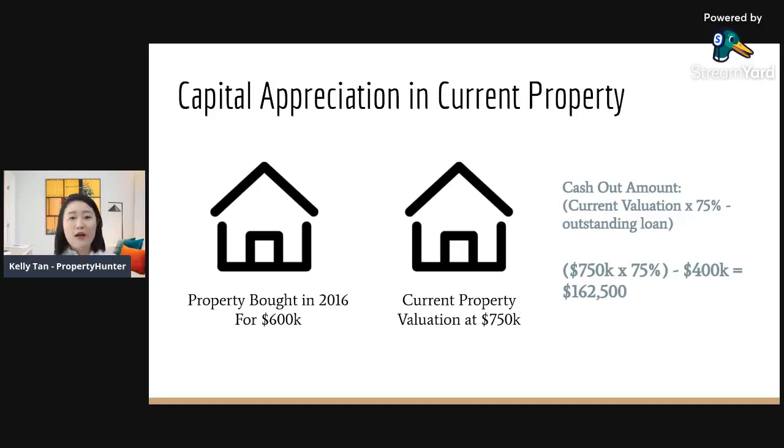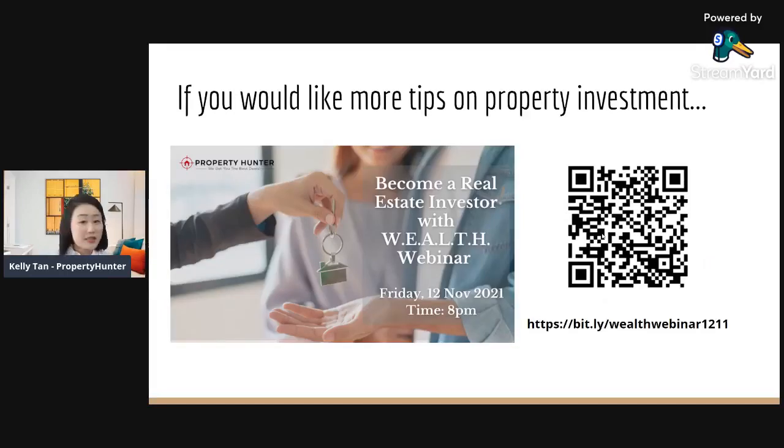I hope today's session on these alternative funding resources has been useful. If you're interested in more tips and strategies on property investment, do follow our channel. We also have a free wealth webinar coming up on the 12th of November at 8pm, where we share the strategies we use in our own property investments. Scan the QR code on screen or click the link in the comments to sign up. Hope to see you there — bye-bye!